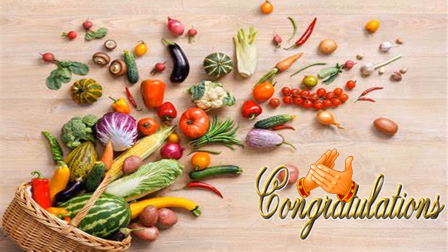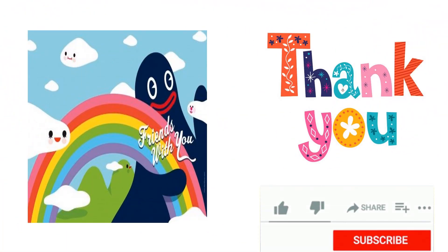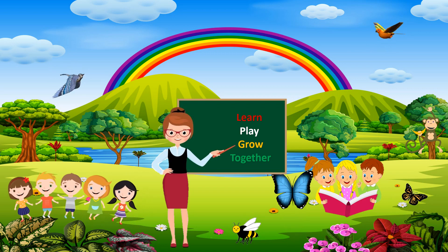Congratulations! We have done the guess the vegetables by emoji puzzle. Thank you for watching my video. Please click on the like button, share it with your friends, and don't forget to subscribe to Come Learn with Rishvi. Learn, play and grow together. I hope you enjoyed this video.